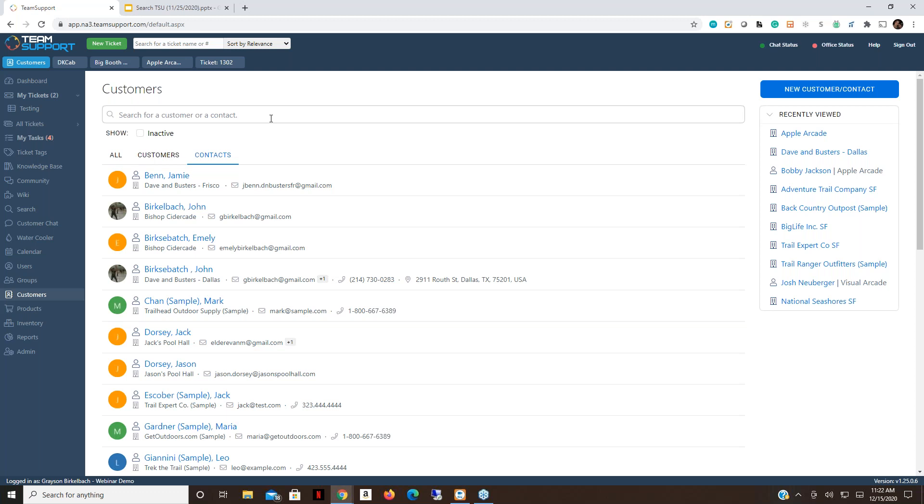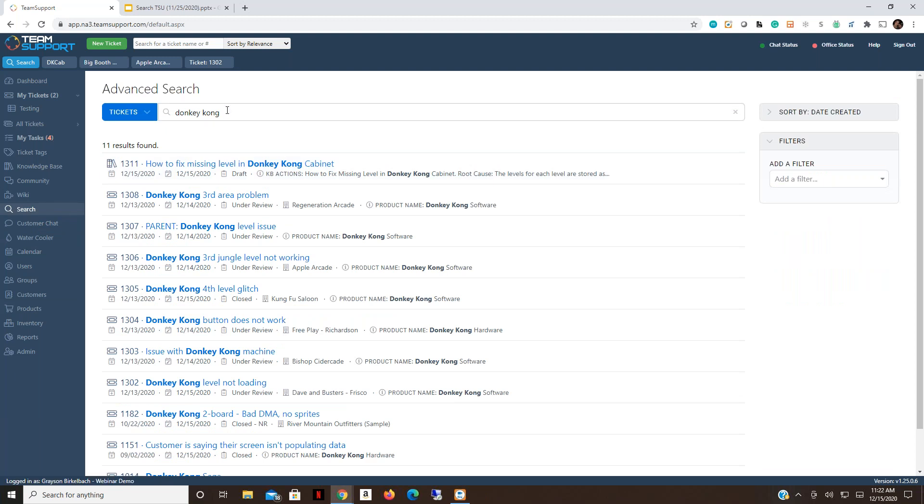Whether you're using the advanced search to pull data or doing something quickly in any of these sections, it's easy to do a quick search and find the information you need — in the basic search, the advanced search, or any section where the search bar appears. Now we're going to get away from the basics and into some advanced functionality around syntax. I'll pass this over to Evan to walk through detailed search queries.